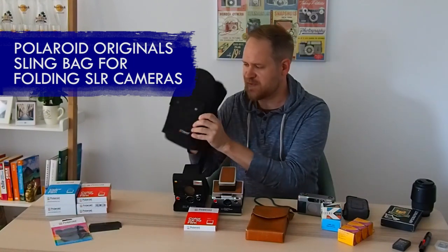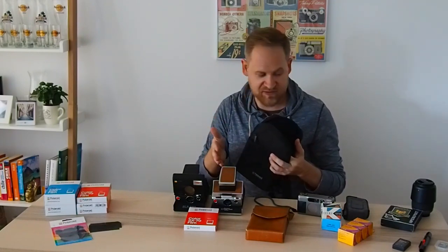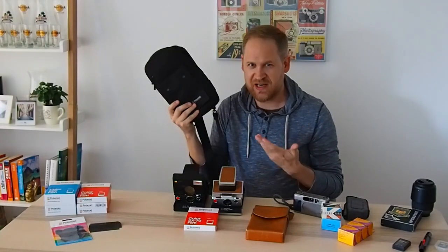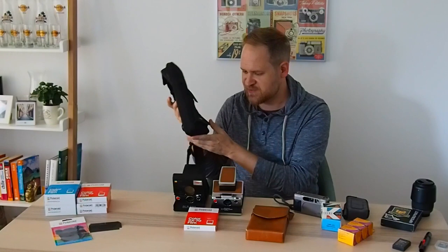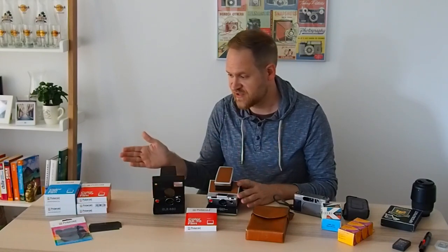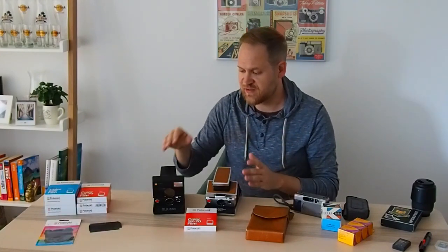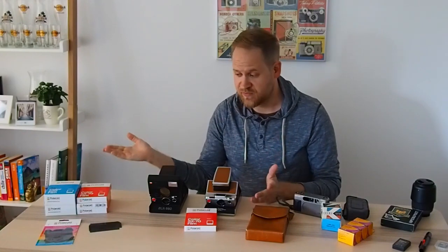I'll be bringing this Polaroid Originals bag, which fits the SLR 680 or the SX-70, and if you're creative, you can even fit the Contax in there. It's padded and a sling bag — great for when you just walk out. The SX-70 uses the slower 100 film, while the SLR 680 has the faster 600 film. I'm also bringing ND filters so that even if the SLR 680 stops working, I can use the SX-70 with the ND filter and 600 film.